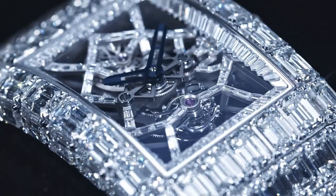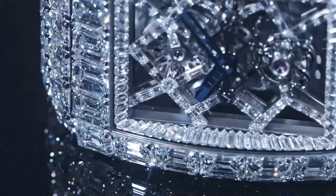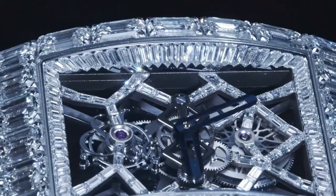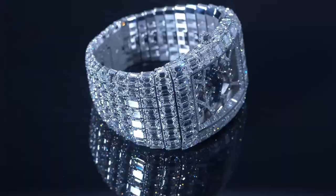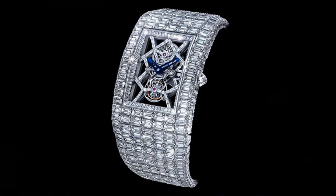The Jacob & Company Billionaire Watch is a true masterpiece of watchmaking, combining exceptional design, high-end materials, and intricate mechanics. Its rarity and exclusivity make it one of the most sought-after timepieces in the world, with only one example ever produced. If you're fortunate enough to own one, you'll be in the company of some of the world's most discerning collectors and watch enthusiasts.